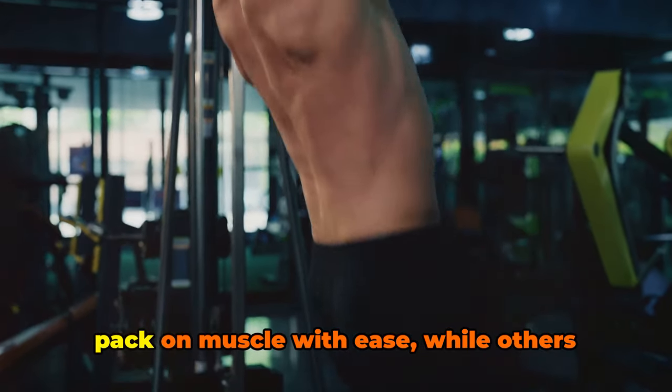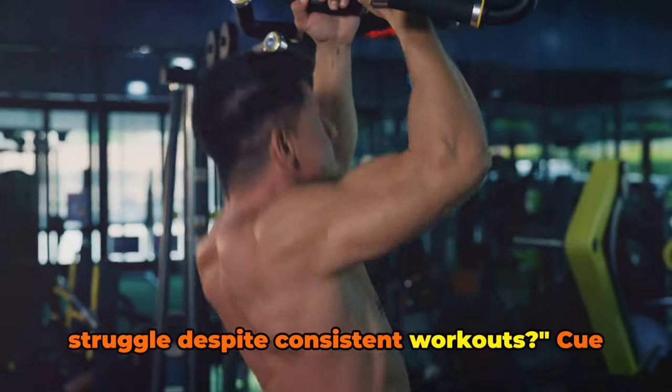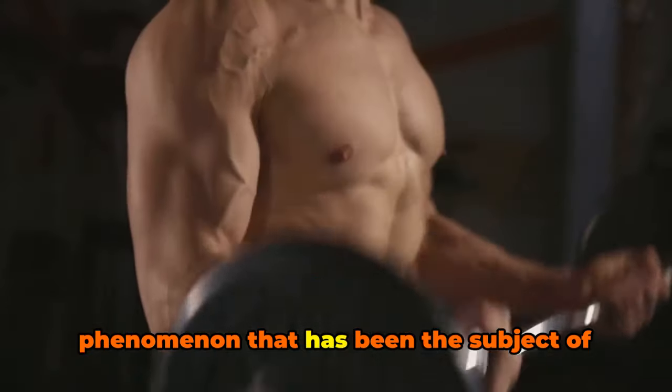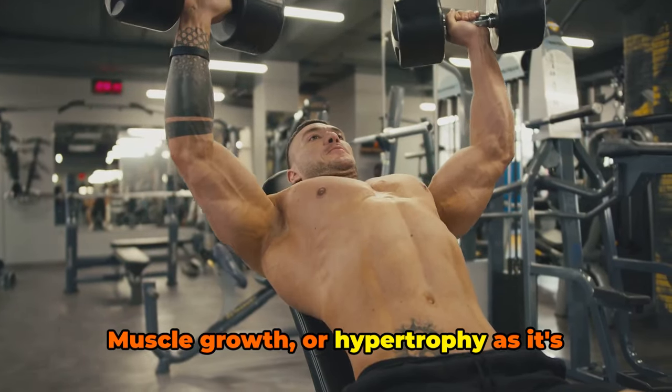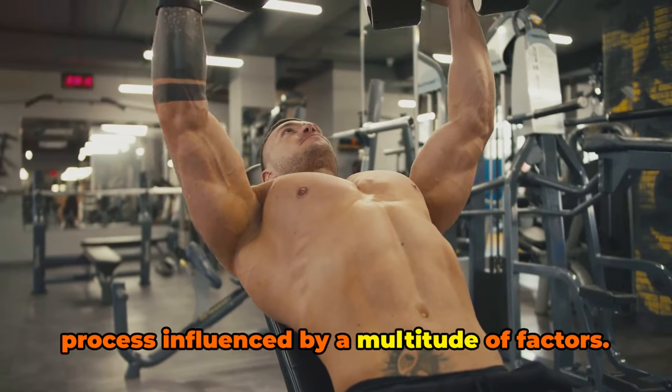Ever wondered why some people seem to pack on muscle with ease, while others struggle despite consistent workouts? Cue the topic of muscle growth, a fascinating phenomenon that has been the subject of much discussion and speculation. Muscle growth, or hypertrophy as it's scientifically known, is an intricate process influenced by a multitude of factors.